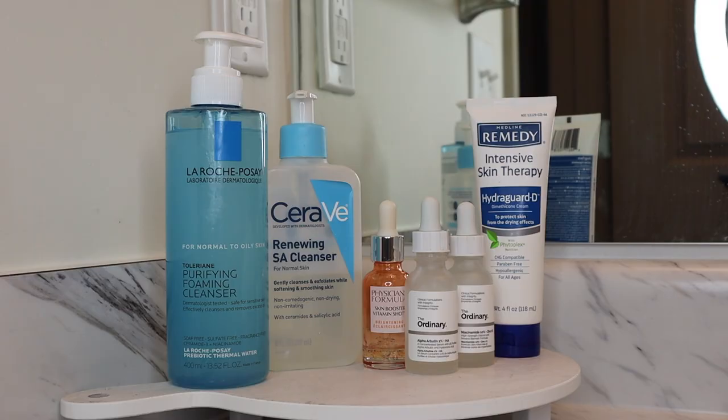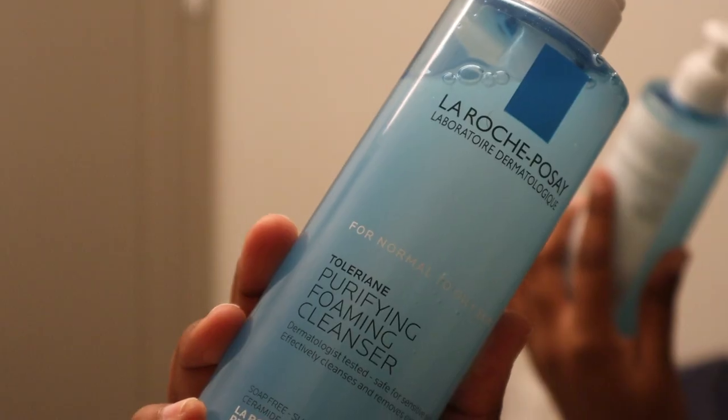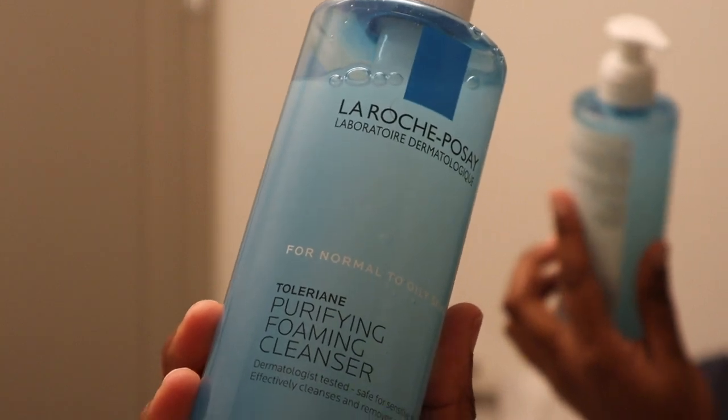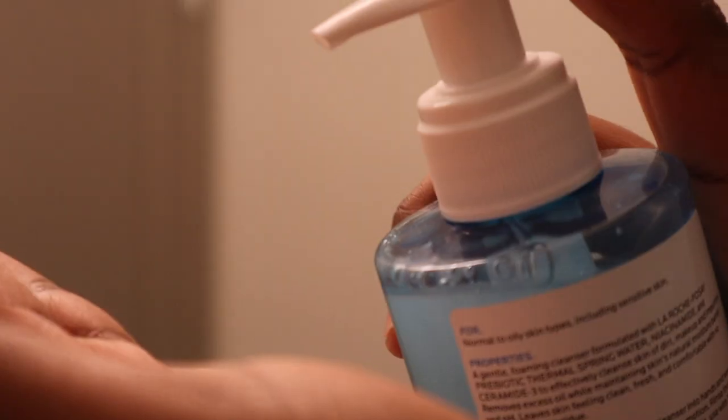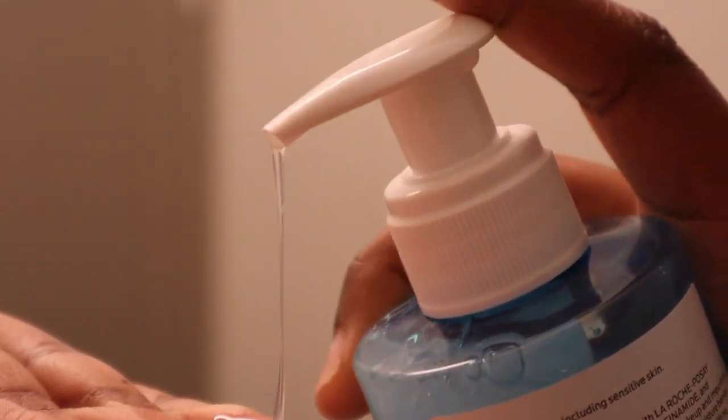This is what they ended up looking like — nothing too crazy. Next step is skincare, and I'm about to put you guys on again. This La Roche-Posay Purifying Foaming Cleanser — I've only had it for two weeks and used it consistently for maybe one week. This product has changed my skin so quickly. I've been suffering with acne for the past two years and I have not had one breakout since adding this. All of my texture on my chin is gone. I can't stop raving about this product.